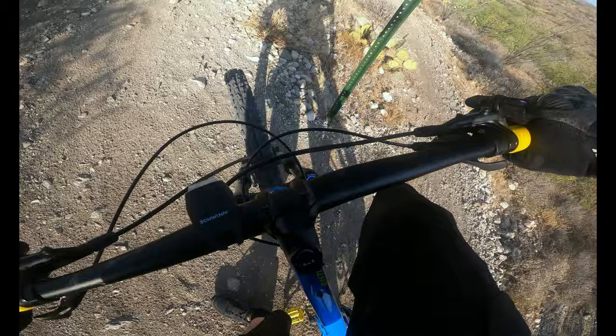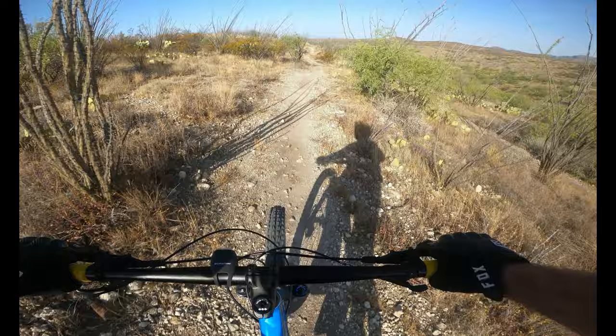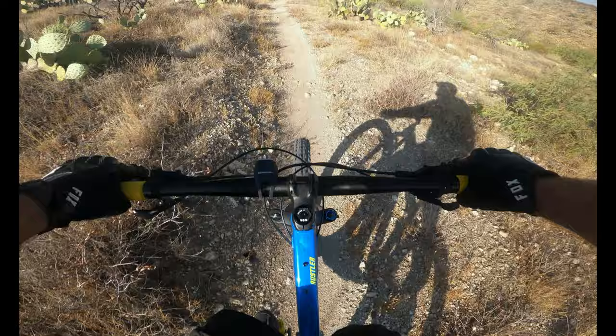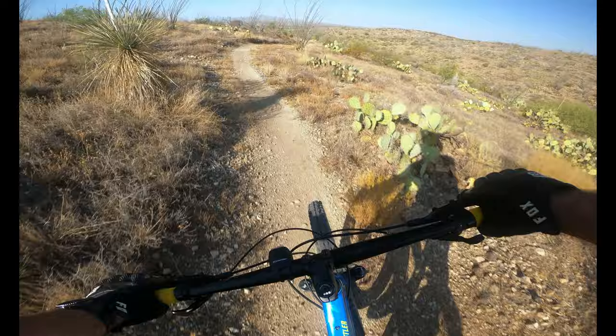Okay, here we go on the Deheste Loop. I forgot to pause my watch on that little section — oh well, I think it auto-paused to be honest. If you want to get a workout in, this course out here is pretty good. A lot of climbing, and also if you want to practice your high speed descents and cornering, this is a great place to do it.